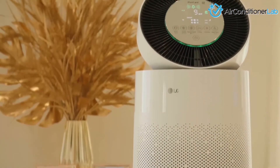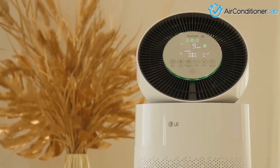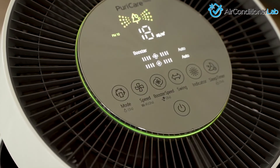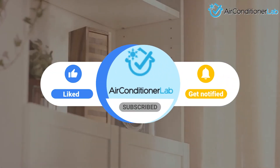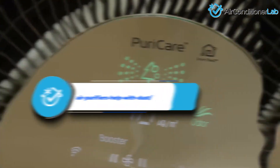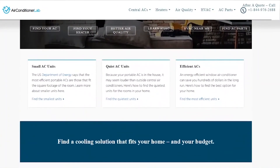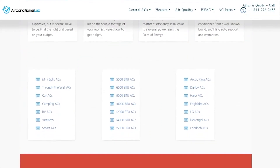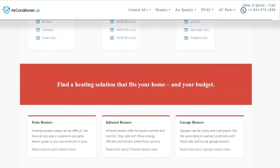There you have it! I hope this information was helpful and you have a better understanding of the effectiveness of air purifiers for removing dust. Remember to like this video and subscribe to this channel. Also, check out the information in the description box below, including a link to our most up-to-date article on airconditionerlab.com, where we break down several more types of air quality machines.